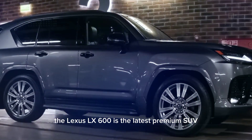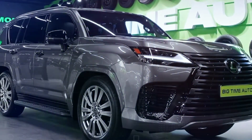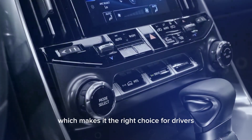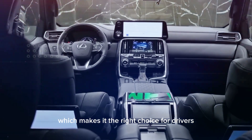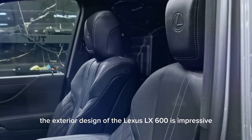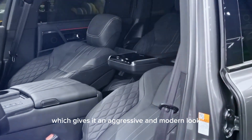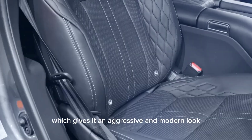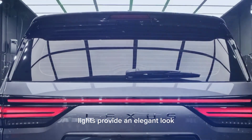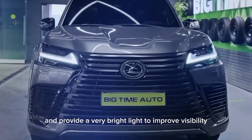The Lexus CelX 600 is the latest premium SUV launched by Lexus. This car is equipped with advanced features and the latest technology, which makes it the right choice for drivers who seek comfort and safety. The exterior design is impressive with its large and sharp grille, which gives it an aggressive and modern look. The three-lens front and rear LED lights provide an elegant look and very bright light to improve visibility on the road.